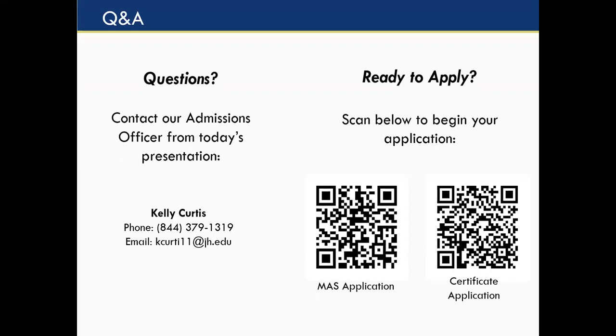A question about whether the GRE or GMAT is required — that is not part of our application requirements.